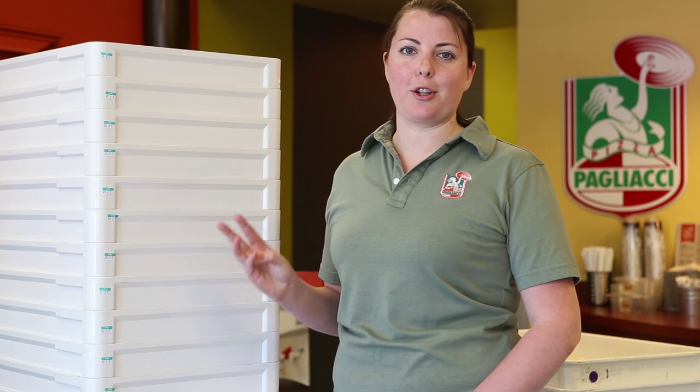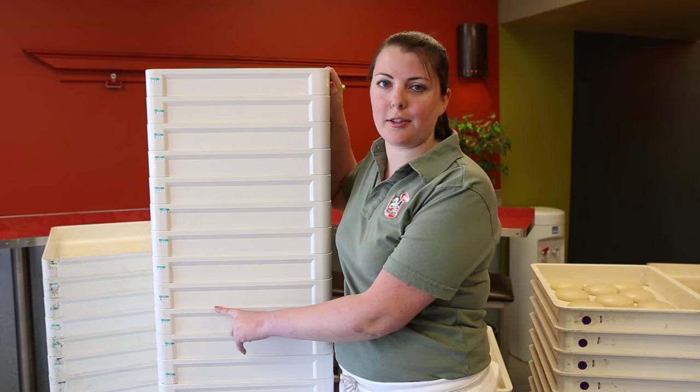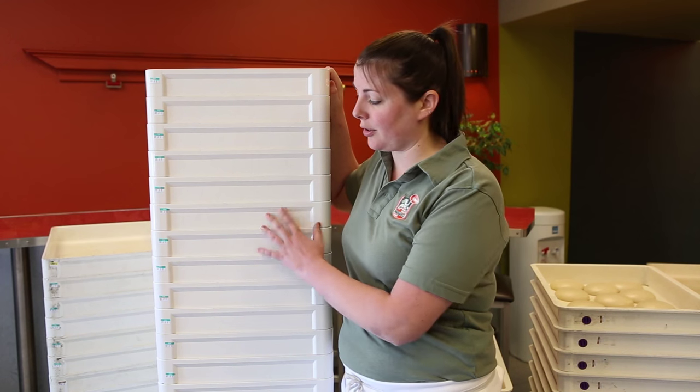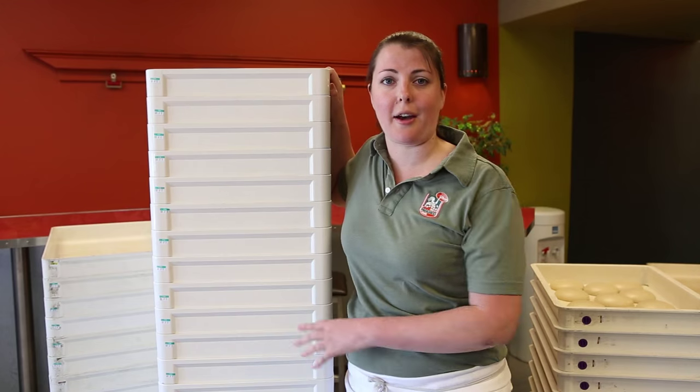Hi, I'm Bridget from the Sandpoint-style Pagliacci. Today we're going to talk about dough receiving, dough rotation, and dough quality. The first thing we do when we receive dough is check all the dates. The commissary works really hard to make sure we receive two-day-old dough every day. If there's anything besides two-day-old dough, we want to identify it so that we can properly rotate it with the dough we already have.